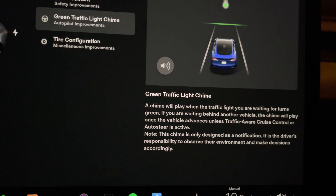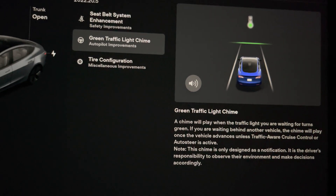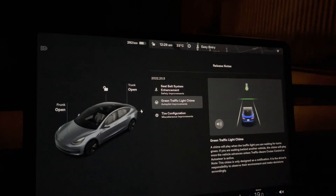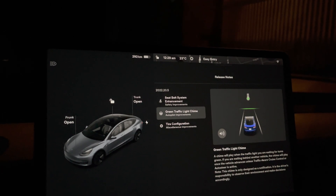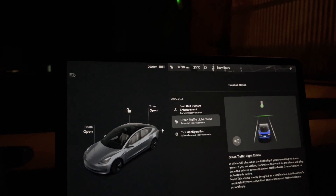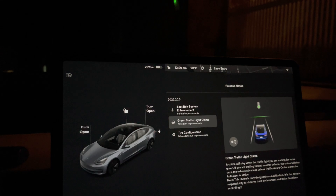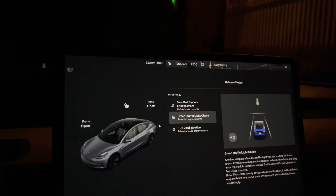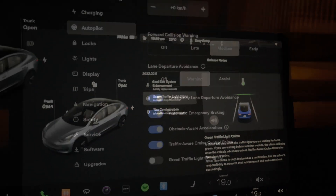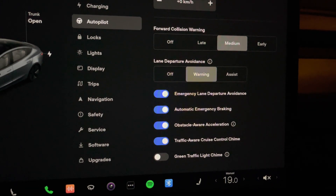I'm guessing this is something that people with Full Self-Drive have — a chime when you get to a traffic light and also when you're behind a car in front of you. I'll be interested to see how this works tomorrow when I drive and give you a heads up on what it does.